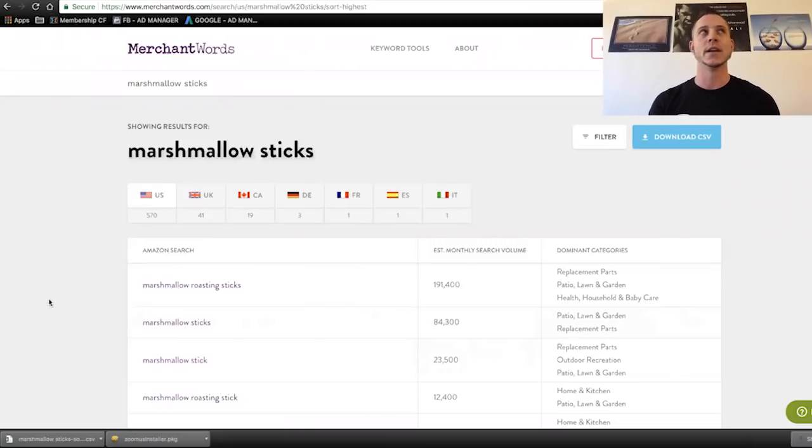We're going to start downloading some CSVs that contain all of these different Amazon searches, because this is really pivotal when it comes to keyword research. One of the ways I like to brainstorm other names people might call the same products — because not everyone calls them marshmallow sticks. Some people call them hot dog sticks, campfire sticks, or bamboo sticks. There are a bunch of different ways to refer to the same thing.